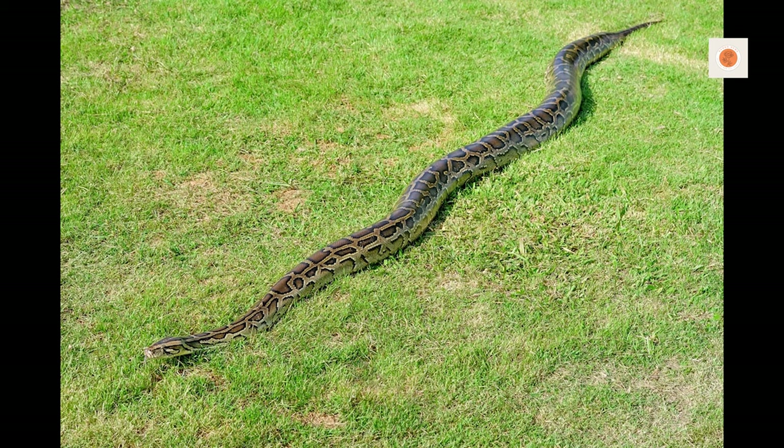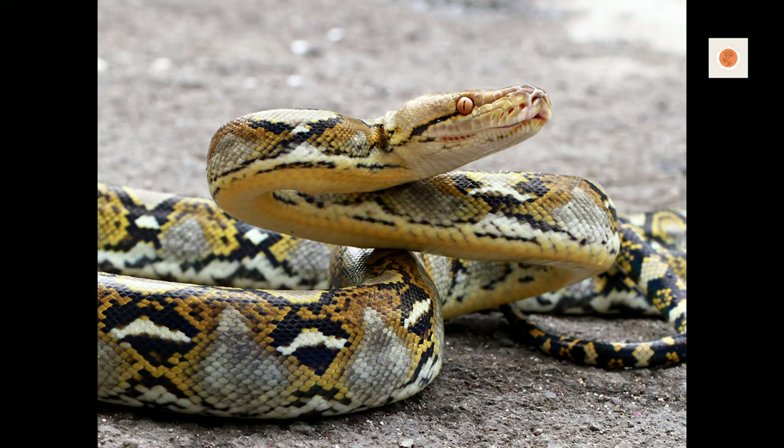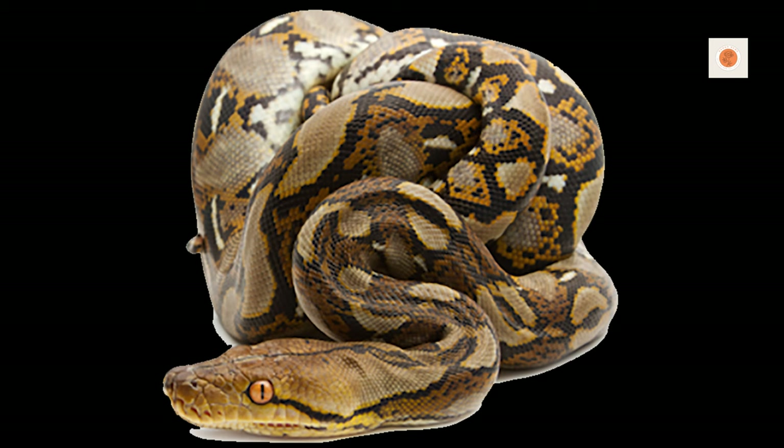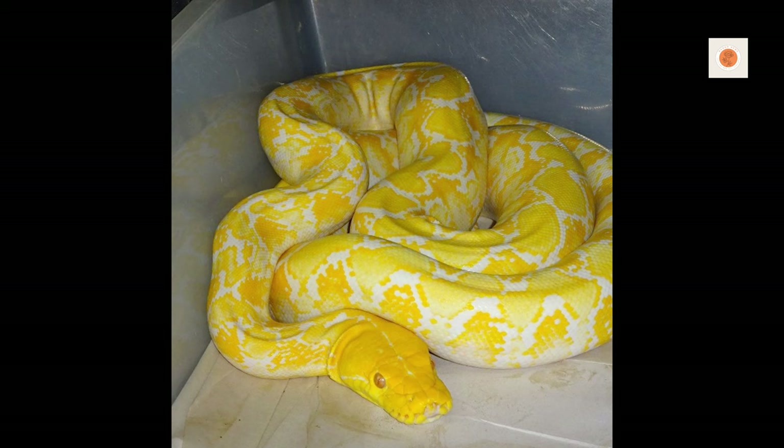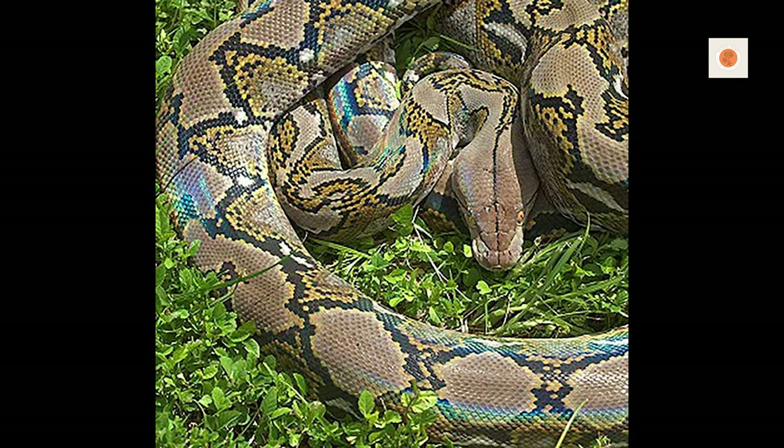While reticulated pythons need expert-level devotion and preparation, the monumental effort pays dividends in the joy of watching your beloved snake thrive for decades in your carefully constructed habitat. They are challenging yet fascinating creatures that teach keepers immense patience, focus, and responsibility. If you're truly ready for the epic adventure of reticulated python husbandry, I wish you great success.